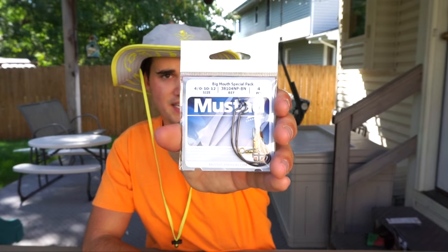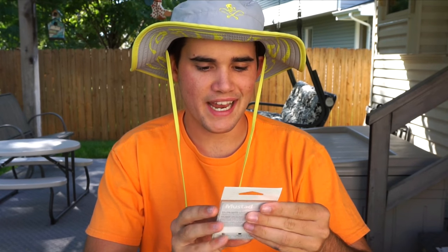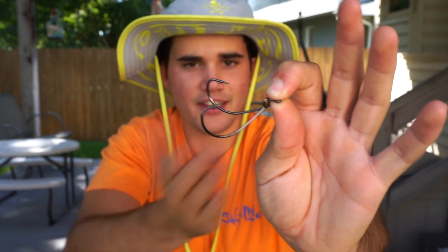Last but not least, we've got some hooks. These right here are Mustad Big Mouth Special Pack hooks — basically 4/0 hooks. You can use these for anything. You can rig that frog up that I just showed, or the Biwa stick bait — those hooks will work for any of those soft plastics that came in the box. Mustad does make super good hooks. They're nice and sharp. They don't dull very easily. Good stuff. I'm not going to throw these hooks loose though — that's just dangerous.